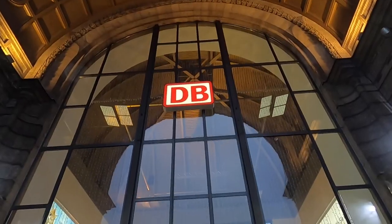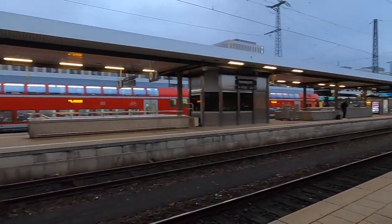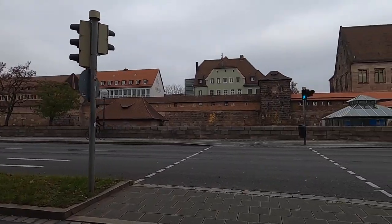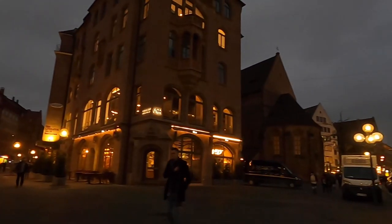We passed the giant extravagant Hauptbahnhof, or main station here, and it seemed like the platforms went on forever. The city wall is one of the most important art and architectural monuments in the city, and it surrounds the old town of Nuremberg.